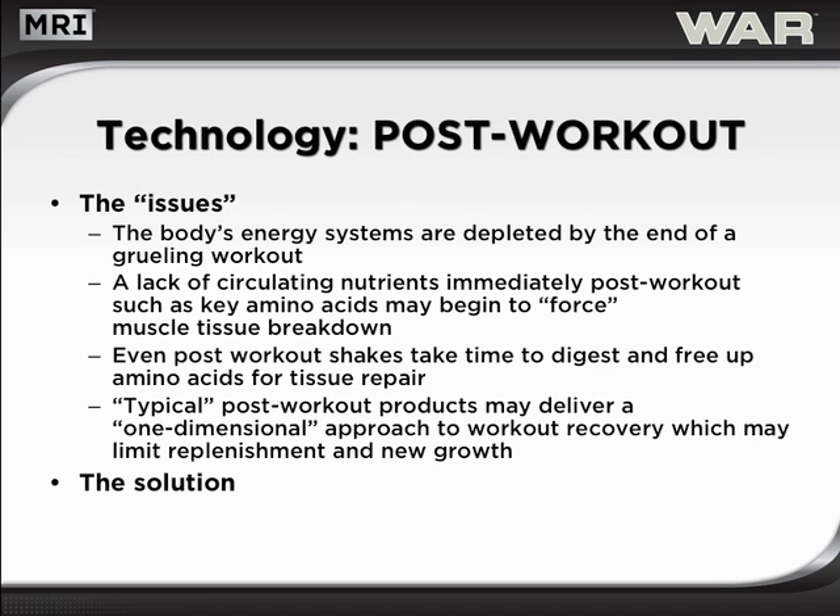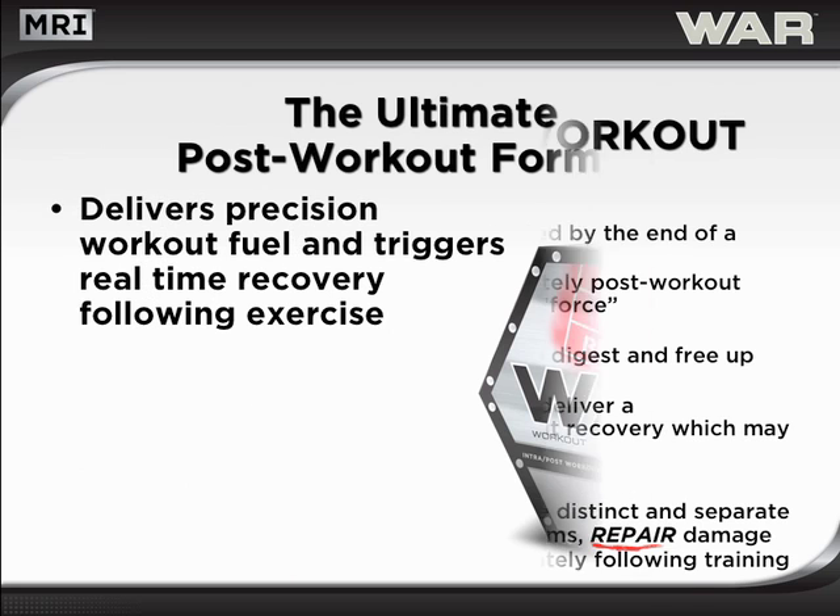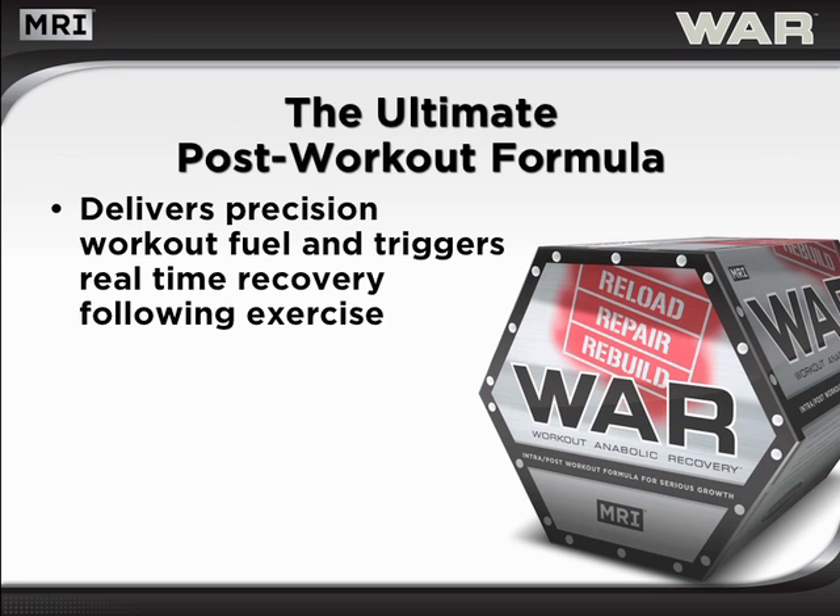The solution? A dynamic product that works on three distinct and separate fronts to quickly reload energy systems, repair damage, and begin to rebuild tissues immediately following training. Introducing WAR, Workout Anabolic Recovery, the ultimate post-workout formula that delivers precision workout fuel and triggers real-time recovery following exercise.